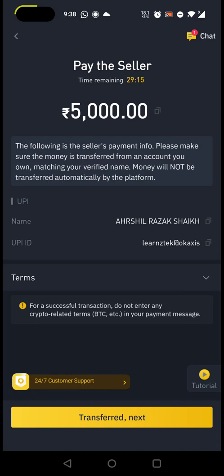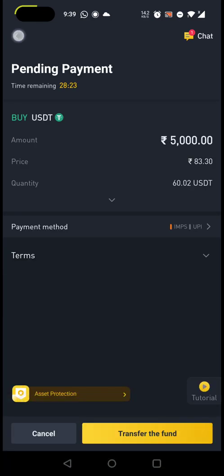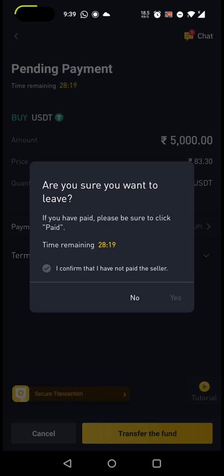At this point, minimize the app, go to PhonePe or Google Pay, enter the UPI ID shown by the vendor, and pay the exact amount of 5,000 rupees. Once you pay, come back to the screen and click 'Transferred, Next' — the yellow icon. Binance maintains an escrow account for this seller, and once the seller confirms receipt of the 5,000 rupees, Binance as intermediary will transfer the equivalent USDT at the 82-point-something rate to your Binance wallet. I'm not actually doing the payment since I already have a demo amount.